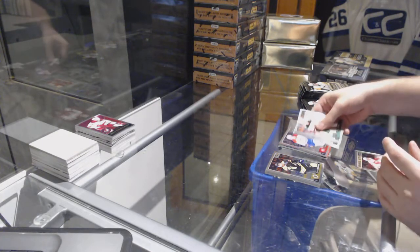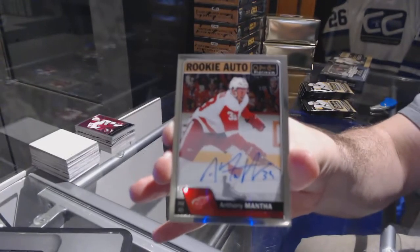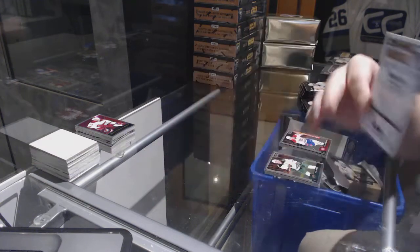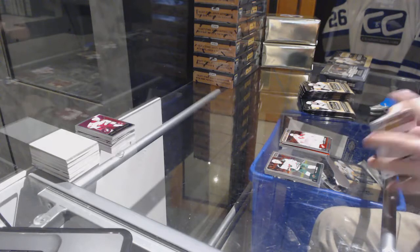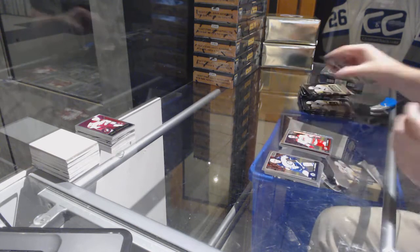We've got a Sergachev rookie for the Montreal Canadiens and a rookie auto for the Red Wings, Anthony Mantha. We've got a marquee rookie tracks of Hunwick for the Penguins, Carrick for the Carolina Hurricanes rookie.